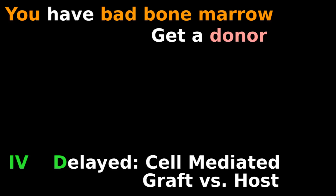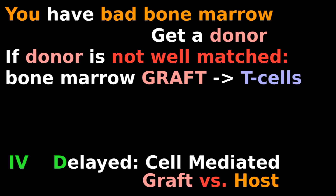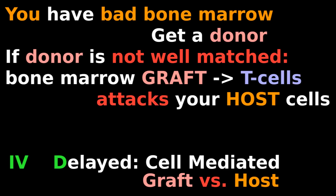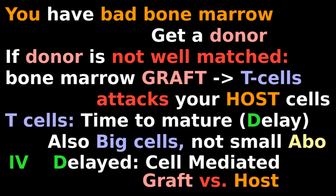Type 4 is delayed and cell mediated. If you have bad bone marrow, you get a donor. If the donor is not well matched to your body, his bone marrow graft will make T cells that don't recognize your host cells and start attacking them. It takes time for his T cells to mature and start attacking, which is why this is a delayed hypersensitivity. Also, it involves big killer T cells, not small antibody proteins, so it is cell mediated.